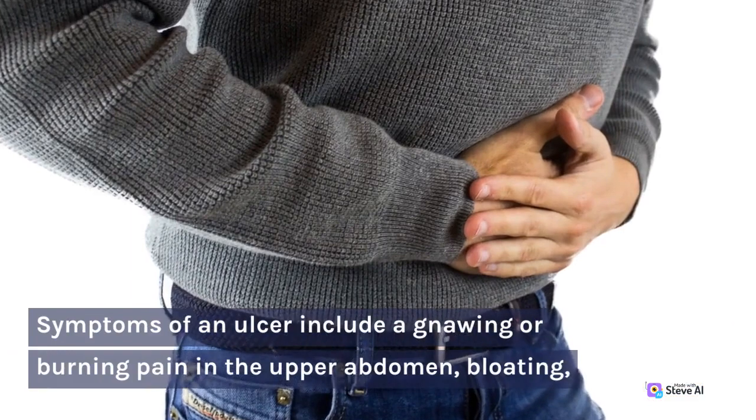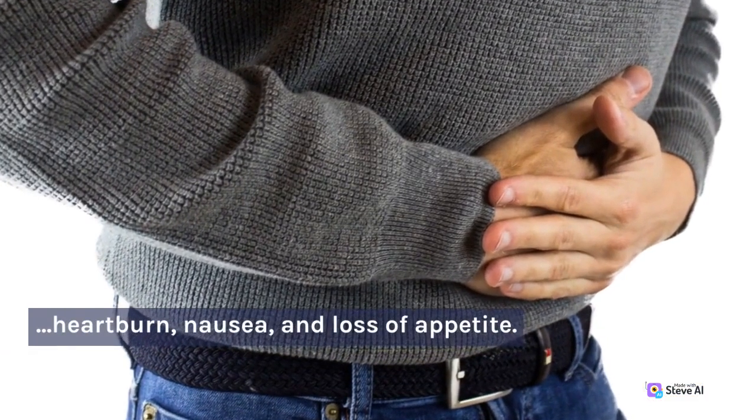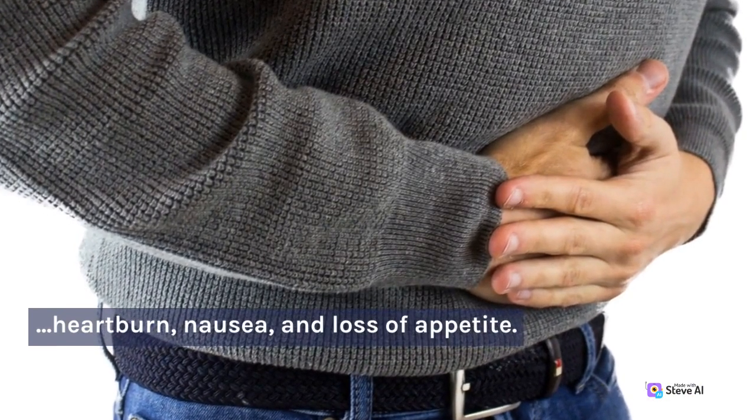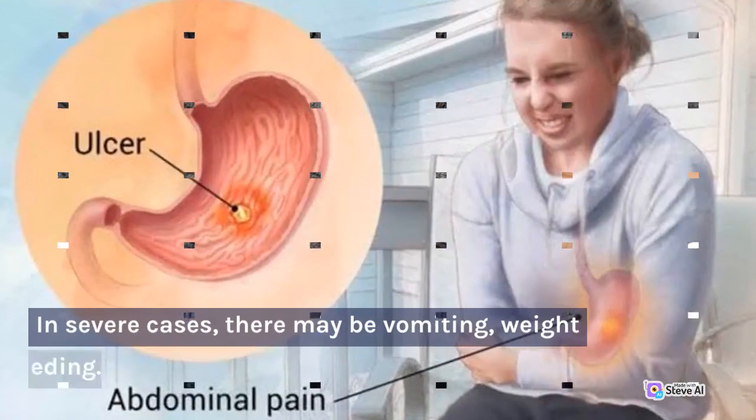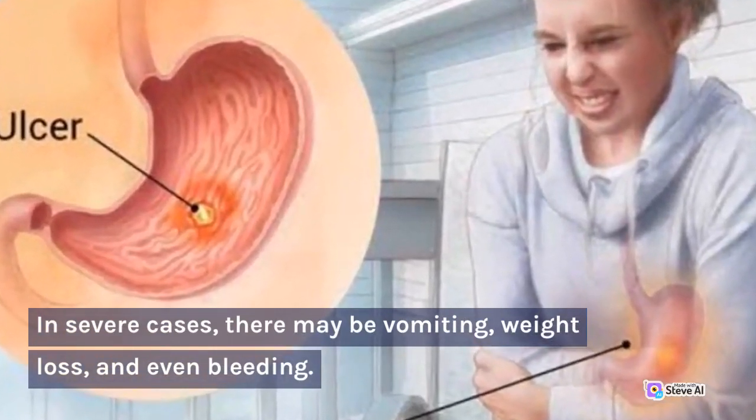Symptoms of an ulcer include a gnawing or burning pain in the upper abdomen, bloating, heartburn, nausea, and loss of appetite. In severe cases, there may be vomiting, weight loss, and even bleeding.